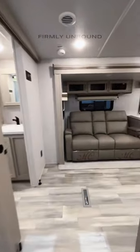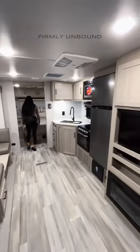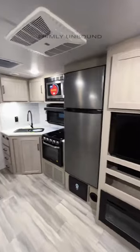This floor plan just has so much space in here. It feels huge and I love the color scheme of the Rockwood.